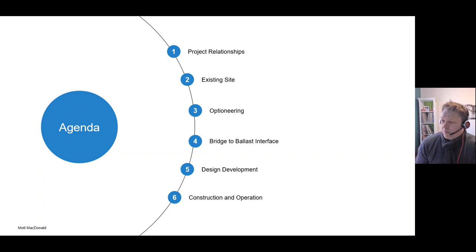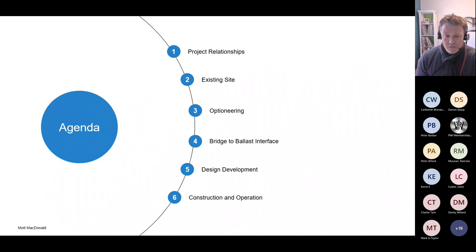We'll split it into six sections. We'll give an overview of the project relationships on this specific project. We'll cover off the existing site to give you an idea of the constraints associated with it. We'll go through optioneering, because no doubt a lot of you will be thinking why we've gone for a fixed deck bridge as opposed to ballasted, so we'll cover off that reasoning. We'll then cover off the bridge to ballast interface and explain some of the issues that propagate as part of going from a very stiff to a less stiff track form. We'll cover off design developments of some of the ancillary interfaces, and then go through construction and operation slides and discuss performance afterwards with help from Peter.